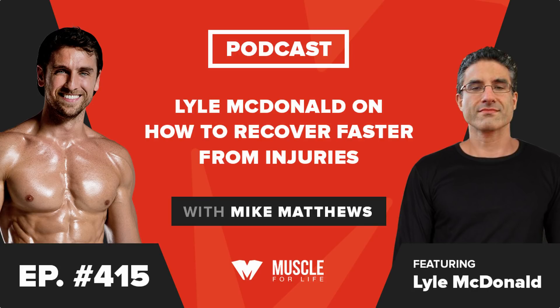Hello there. I am Mike Matthews, and welcome to my Muscle for Life podcast. On this episode, I talked to the one and only Lyle McDonald about something I was pretty excited to chat about, because it is not discussed very often — and that is how to use nutrition to recover from injuries faster.